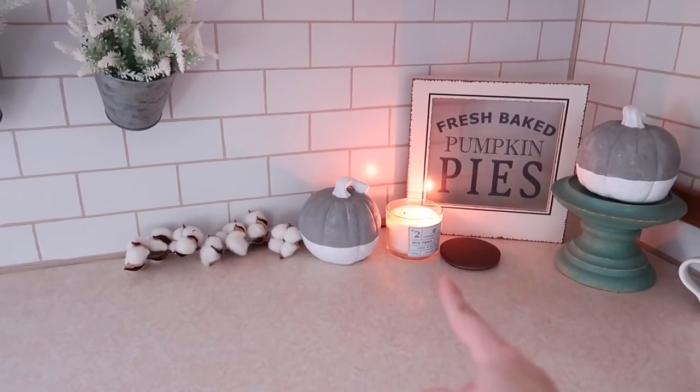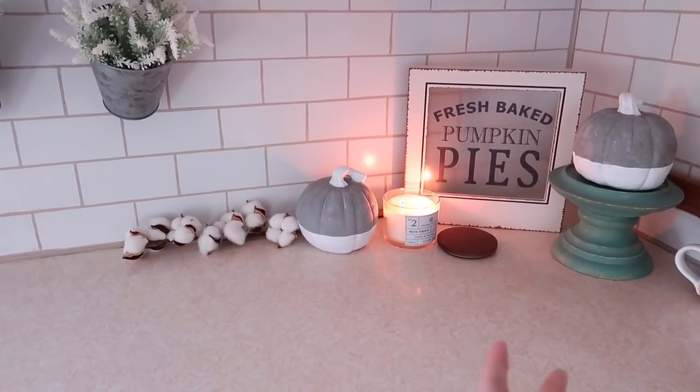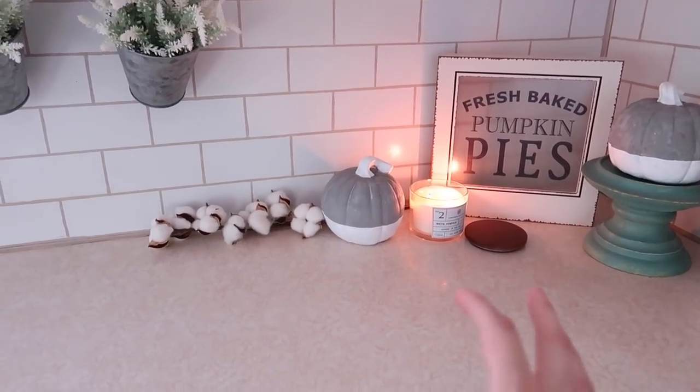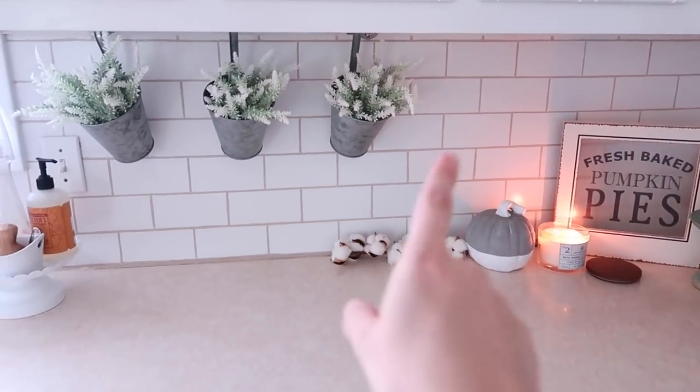Somebody asked in a comment about having a lot of candles and whether it smells weird. I tend to buy candles that have a similar or complementary smell, so I get a lot of my candles in white pumpkin scent.